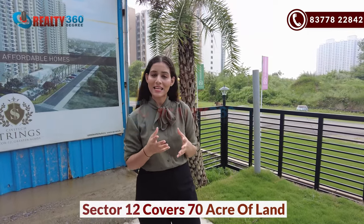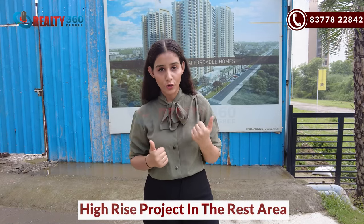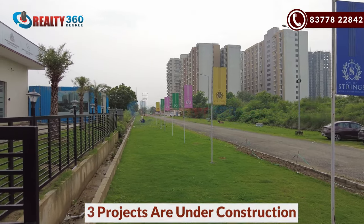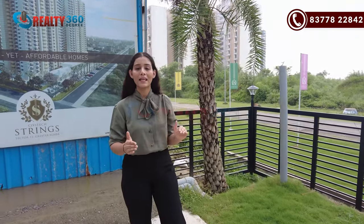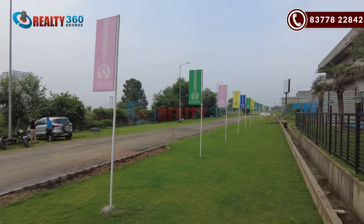Let's talk about Sector 12. The entire Sector 12 is built on a 70-acre land patch. In 40% of the area there will be authority plots, and in the rest of the area there will be high-rise projects. At present there are 6 high-rise projects — 3 ready-to-move and 3 under-construction. One of them is Civitex Springs, which is the first under-construction project to get delivery. This is a low-density sector.